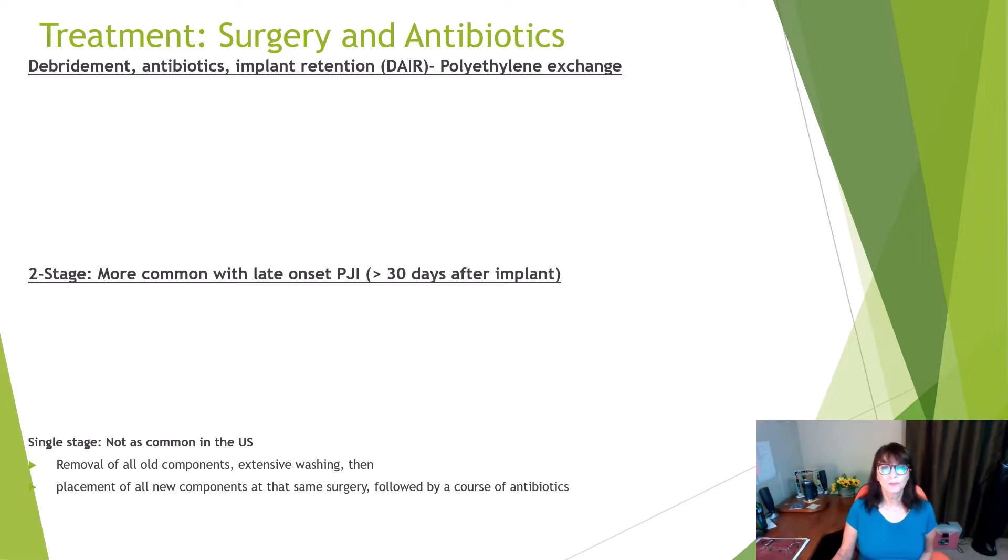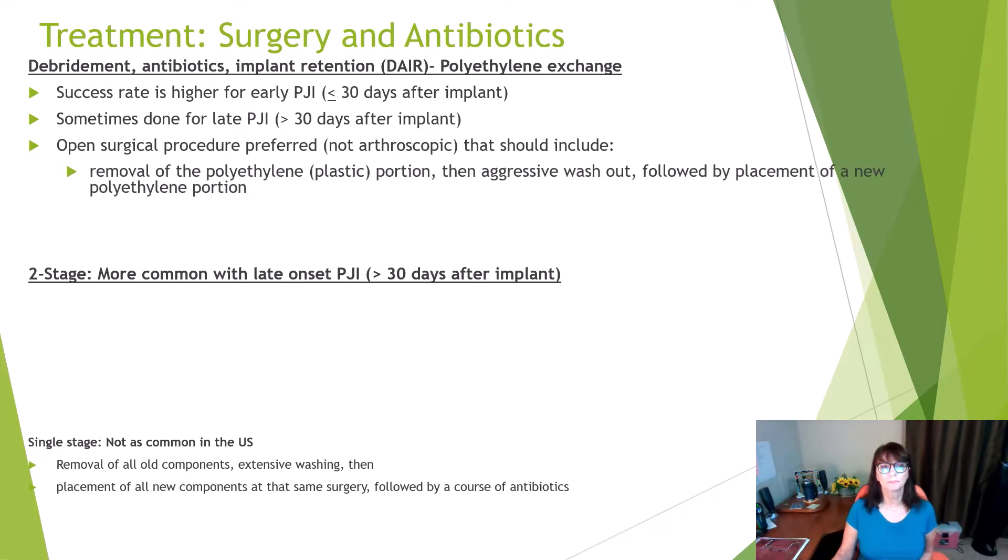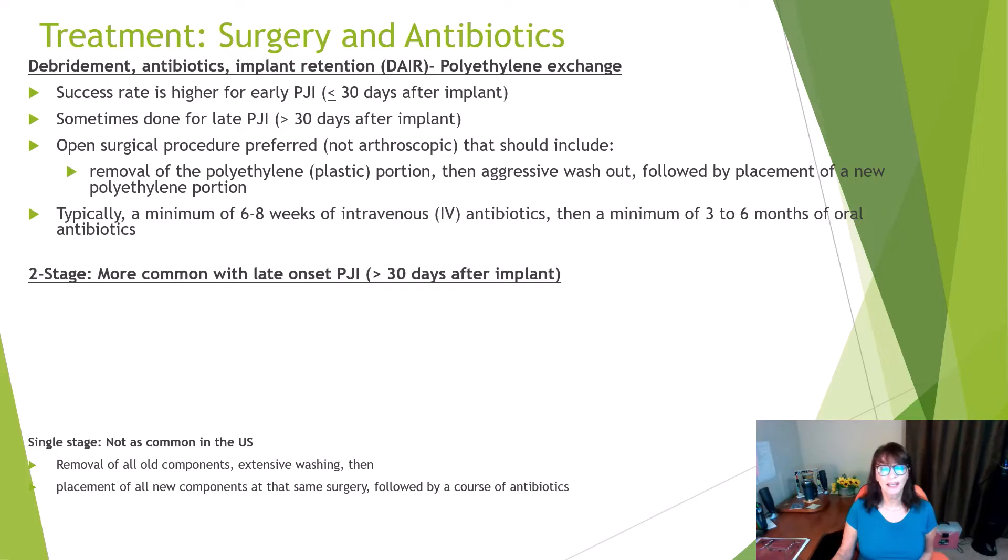Treatment involves surgery and antibiotics. The debridement, antibiotic, and implant retention procedure — we call this the polyethylene exchange procedure — has a higher success rate for early prosthetic joint infections, and is sometimes done for later infections depending on the surgeon and case. An open procedure is preferred over arthroscopic debridement, and it should include removal of the polyethylene or plastic portion, then aggressive washout followed by placement of a new sterile polyethylene portion. Typically a minimum of six to eight weeks of IV antibiotics, then a minimum of three to six months of oral antibiotics.